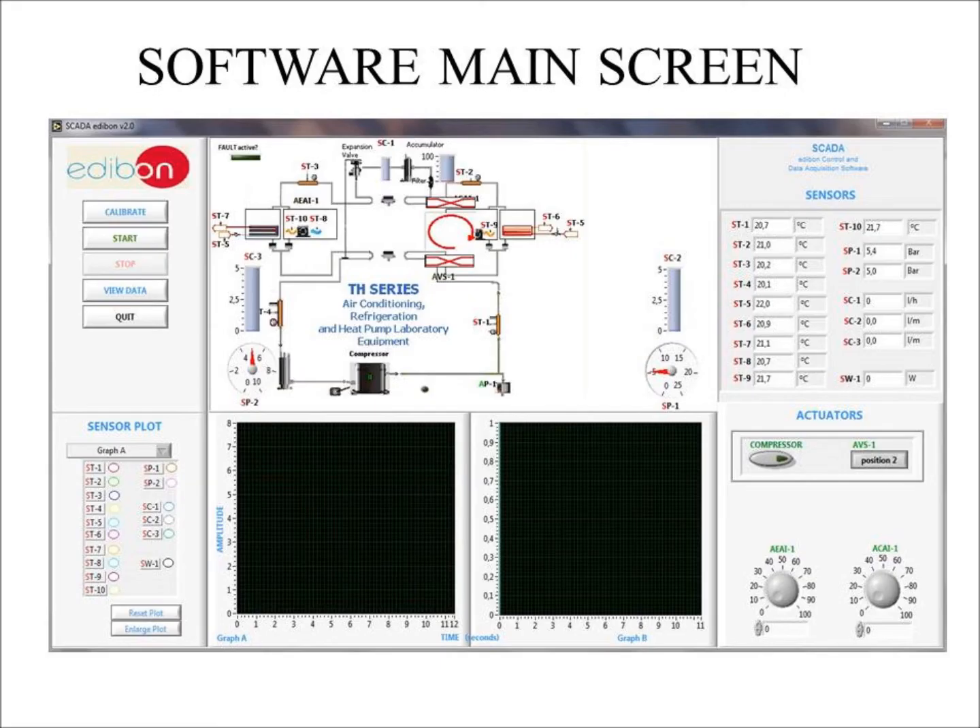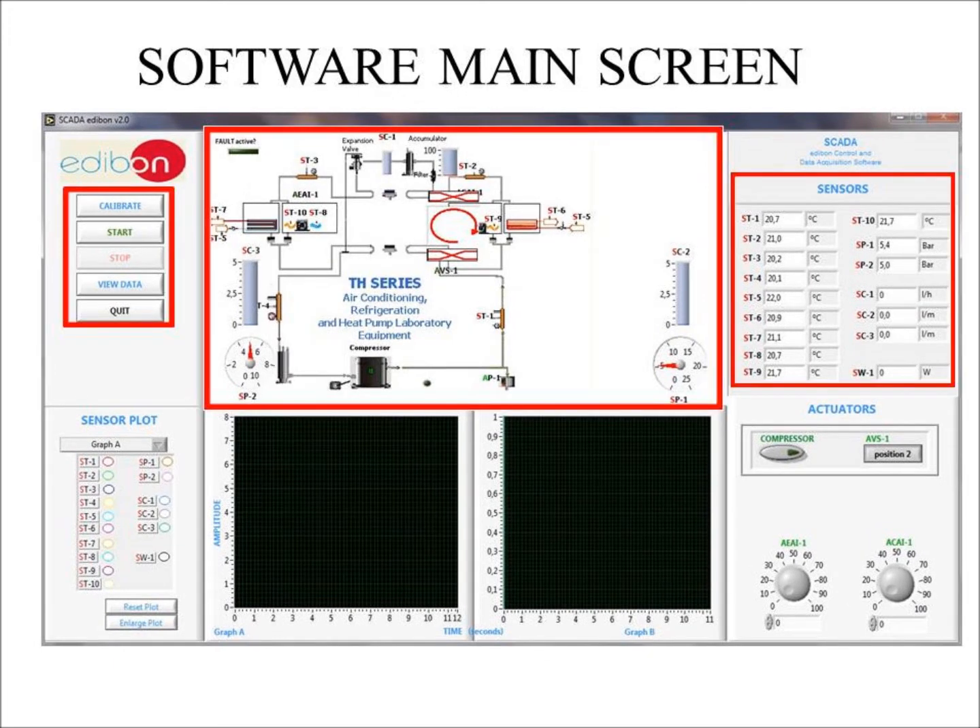Now I am going to show you how the software works. Before we start the experiment, I will explain the layout of the user interface. The main controls are in the upper left corner. These include calibrate, start, stop, view data, and quit buttons.